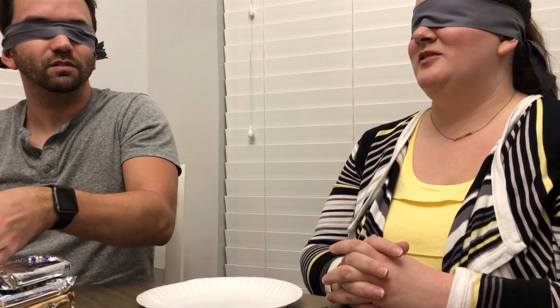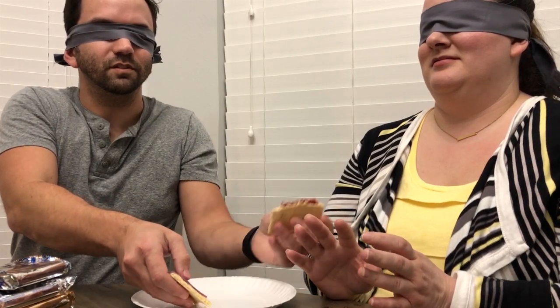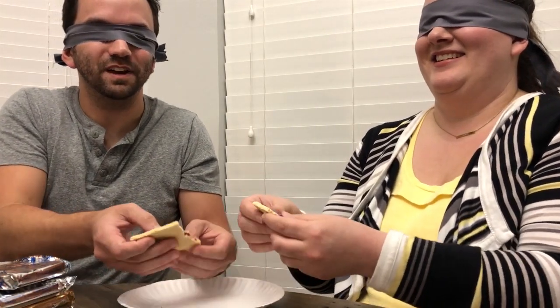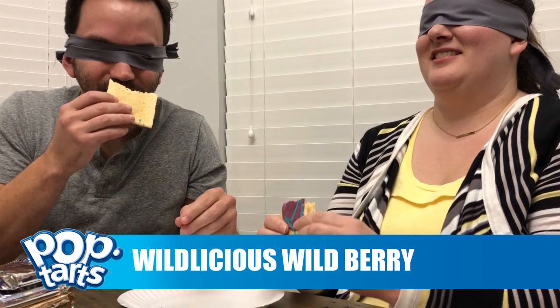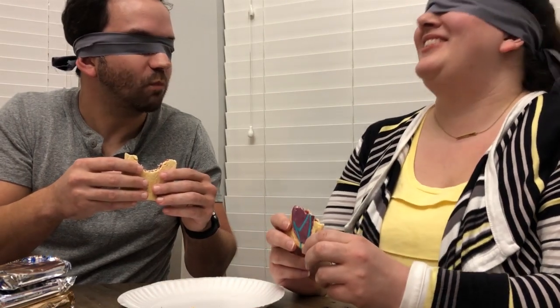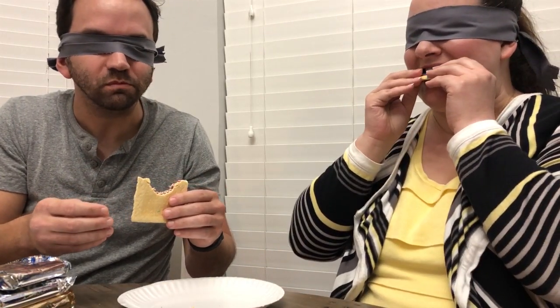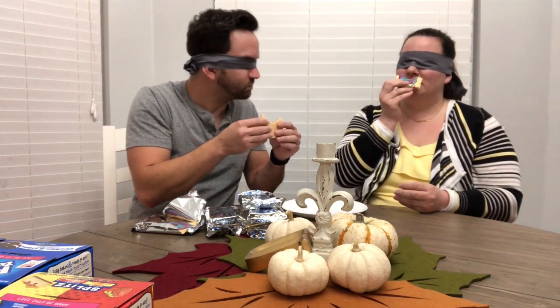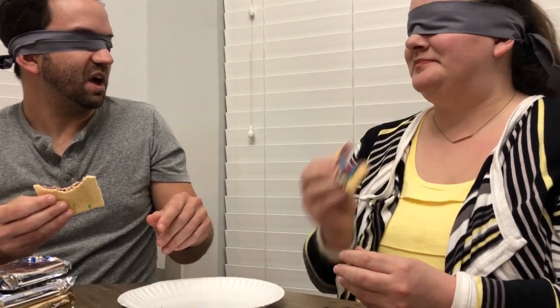I'll grab a pop-tart. I'm gonna break it in half — here's your half so you can take a bite out of the middle, and here's my half. Feel a little icing. That's definitely a berry. I feel like I get some cinnamon from that. That's good. All right — apple pie, that's my guess, apple pie.